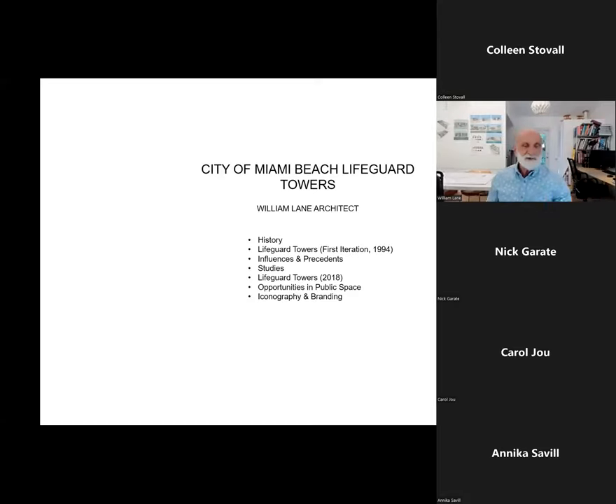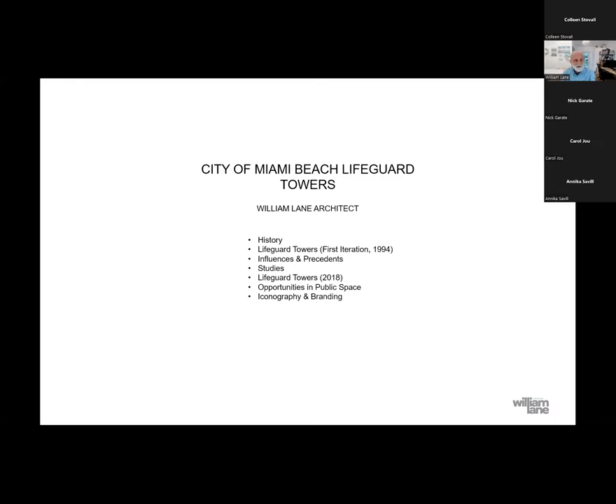Hey, everyone. Thank you so much for being here. I see a lot of friends I've known for quite a long time here in Miami. My name is William Lane. I'm an architect. I've lived here in Miami since 1992, originally from New York. I grew up in New Jersey before coming to Miami. I lived in the Caribbean for about six years, so I guess I'm a tropical person.